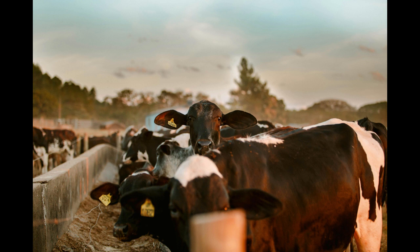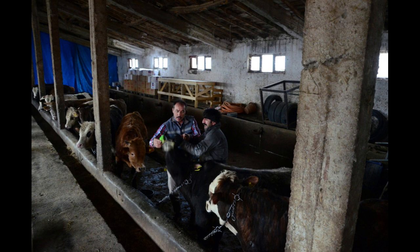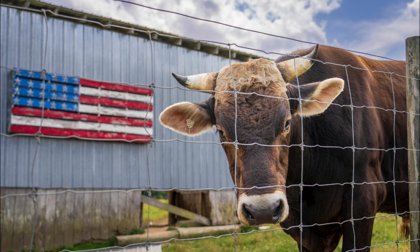Eight: Record Keeping. Maintain detailed records of your cattle farm operations, including breeding records, health history, and financial transactions. Good record keeping helps in making informed decisions and is essential for business management.